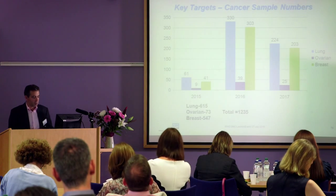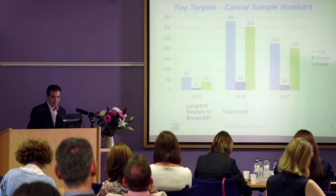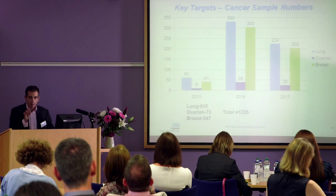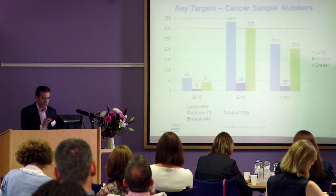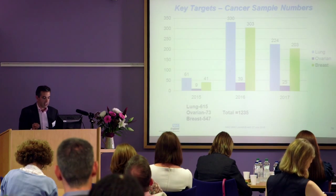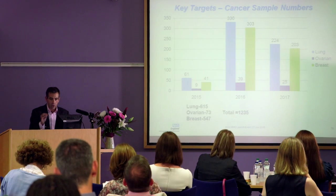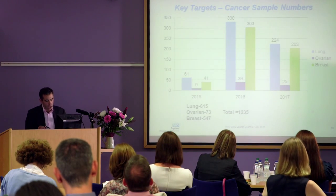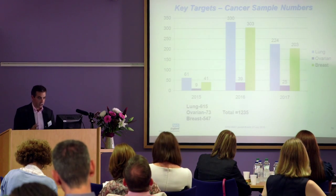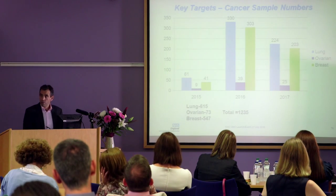So these are our targets - what we've got to get in to keep Professor Hill happy and ensure we're successful. We need approximately 1,200 patients - not samples, patients - distributed based on the propensity of these tumours. Lung we need 615, ovary slightly less at 73, and breast 547; clearly lung and breast are much more common than ovarian cancer. We're due to go live in August and the project ends in late 2017, so we've got a lot of work to do. These numbers are challenging, but I'm sure we'll do it given the colleagues and centres involved.